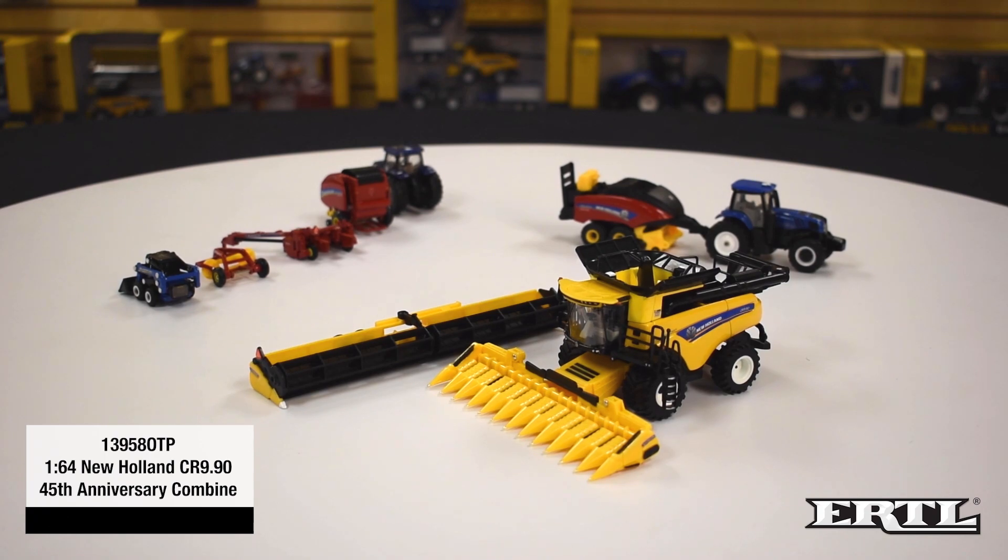In 1/64 scale, there will be the 13958 OTP 1/64 scale New Holland CR 9.90 45th Anniversary Combine, available to New Holland dealers in July of 2020. Again, 2020 marks the 45th anniversary of New Holland introducing the rotary combine. For this special occasion, New Holland has a special 45th anniversary logo pad printed on each side of the grain bin. The 1/64 scale combine has a die-cast body, plastic lower body, feeder housing, and clear cab windows with a detailed interior. The combine comes with a 12-row folding corn head and draper head attachments.